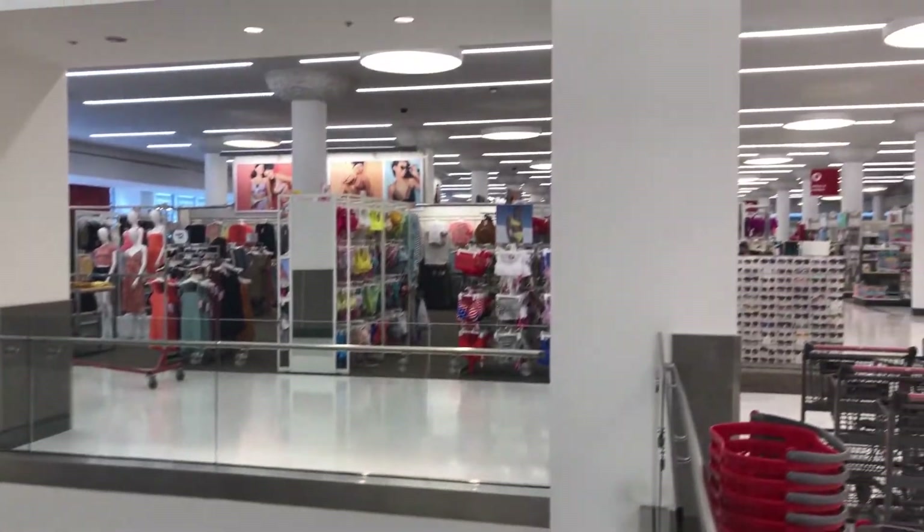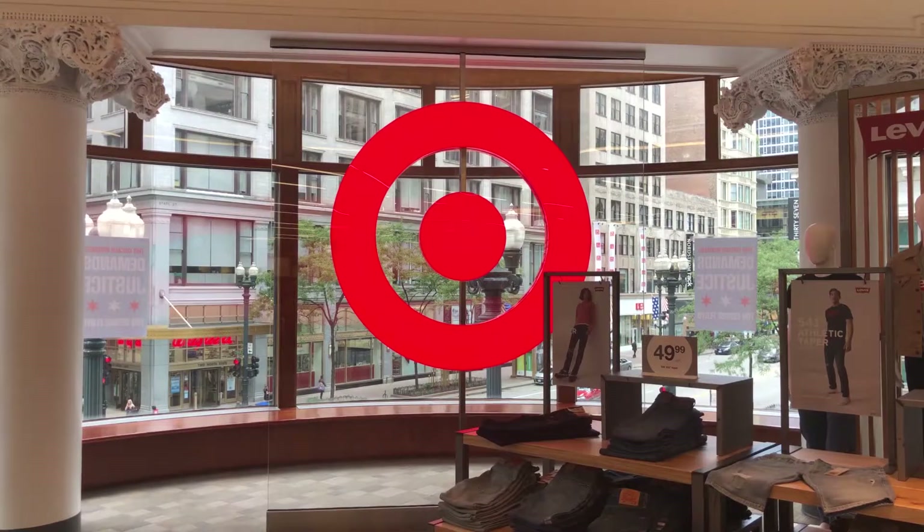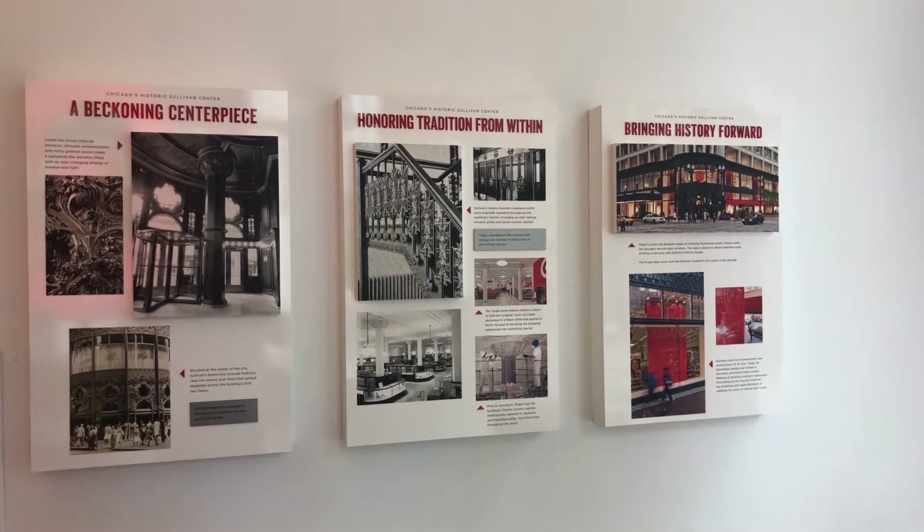Now we're heading up the escalator to the second floor. If we head to the back of the second floor, there's another section that explains more about the history of this place. The last historic design element here: these columns.